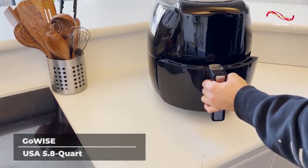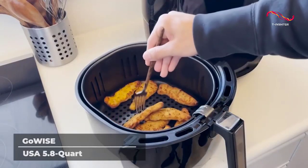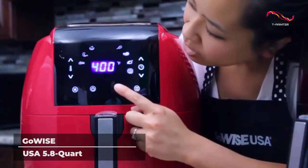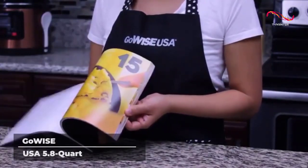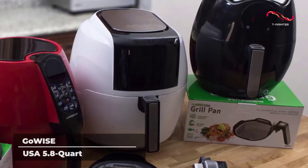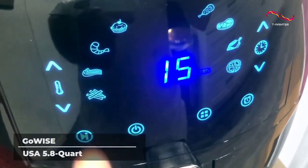The GoWise Air Fryer also comes with a free recipe book packed with 50 unique and delicious recipes made specifically for this air fryer, and you're sure to find a new favorite dish to make. And if for some reason you're not happy with the GoWise Air Fryer, they offer a 30-day money-back guarantee so you can try it at no risk to your wallet whatsoever. These also make for perfect gifts, so if you or someone you know is in the market for an air fryer in 2023, the GoWise definitely deserves your consideration.